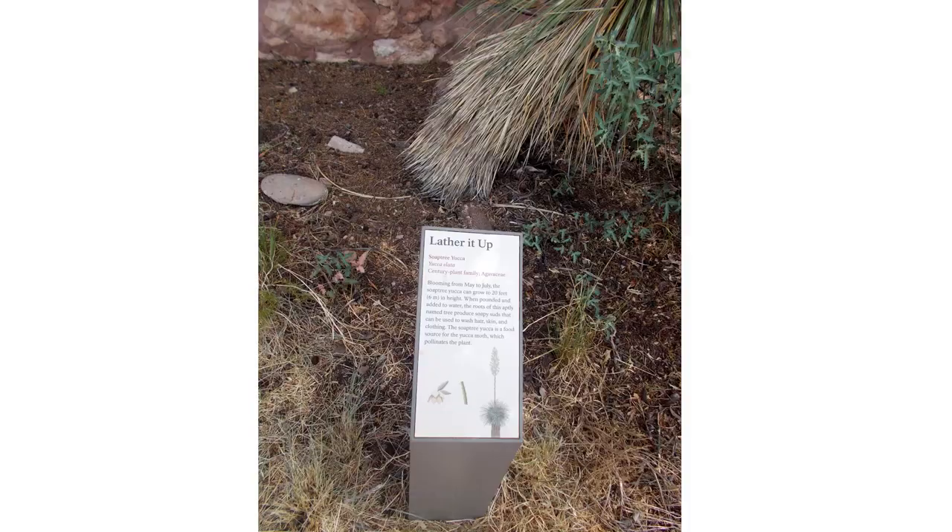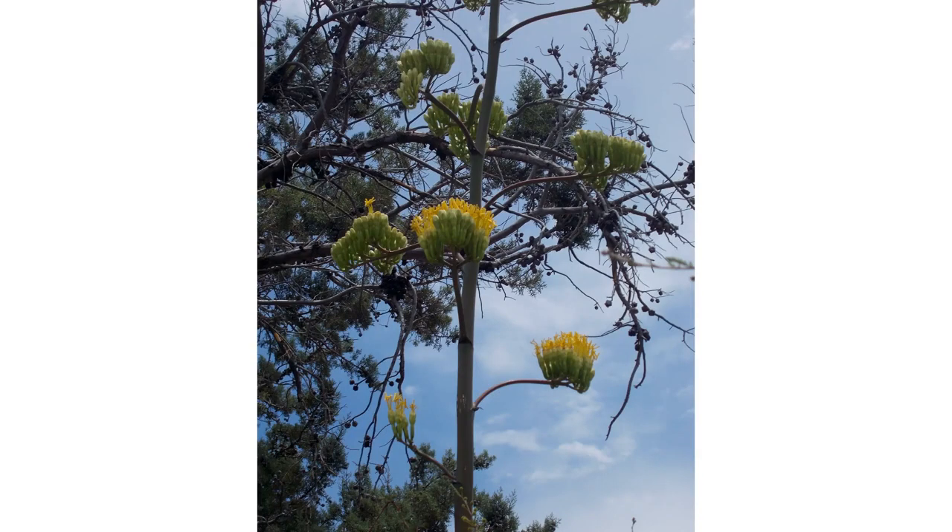The first herb we'll talk about is Yucca elata, known as soap tree yucca. Native Americans used the fiber of the soap tree yucca leaves to make many objects like sandals, belts, cloths, baskets, cords and mats. They also ate the flowers. Inside the trunk and roots of the plant is a soapy substance high in saponins, commonly used as soap and shampoo to treat dandruff and hair loss.